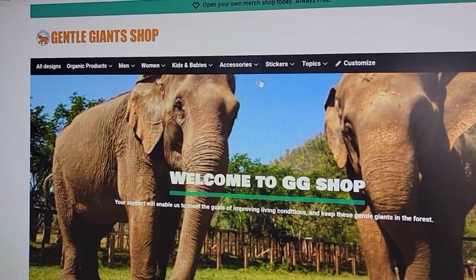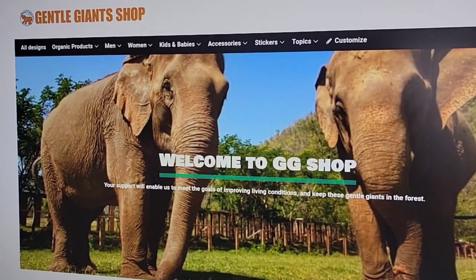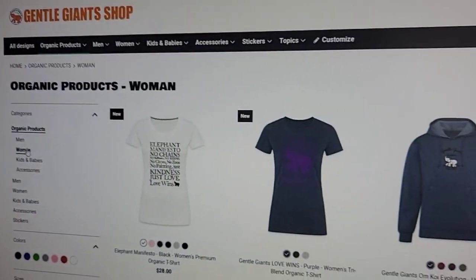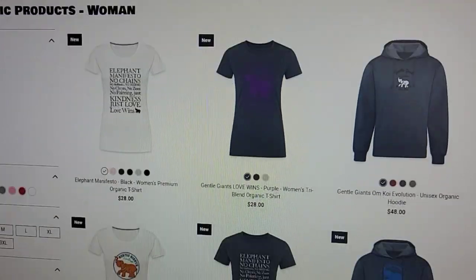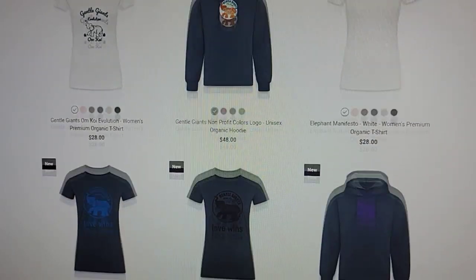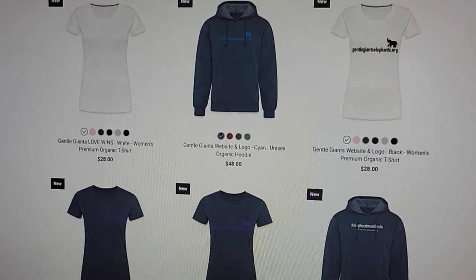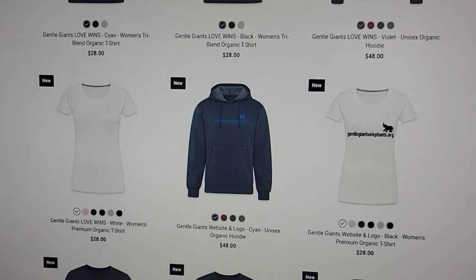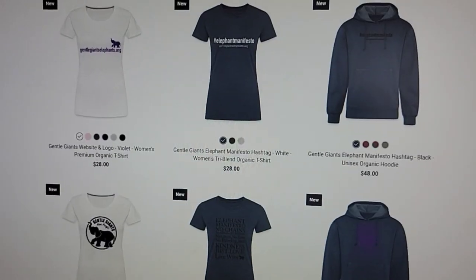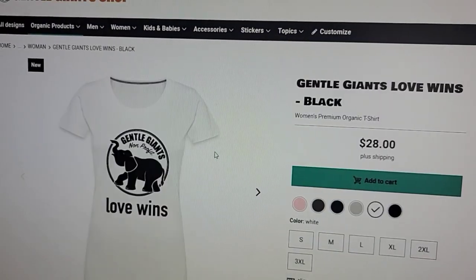Bear with me because I am holding a phone while trying to do this on my computer. My suggestion is to start with a product and ignore the designs. Let's go up to Products, then to Women. There are numerous styles — t-shirts, hoodies, tank tops, a hoodie dress, loungewear — so many things to choose from, and each item has different available colors.